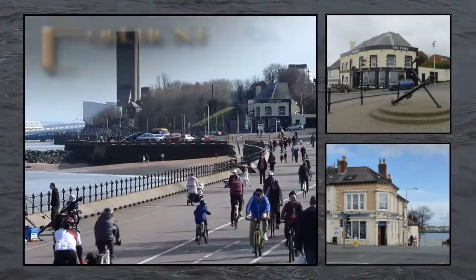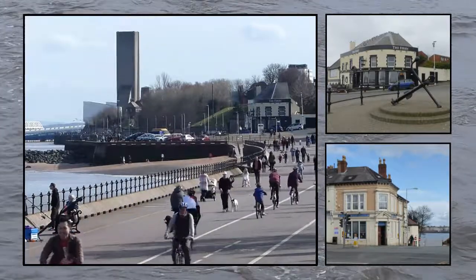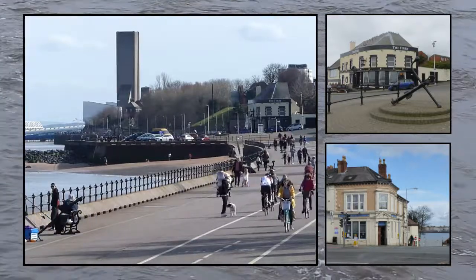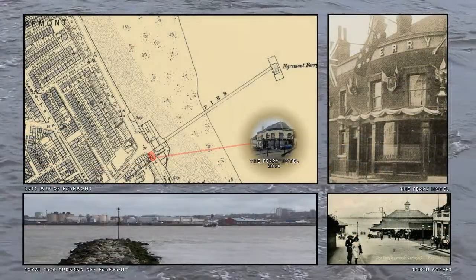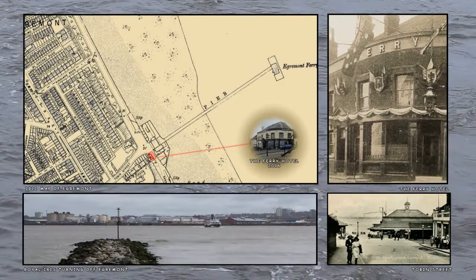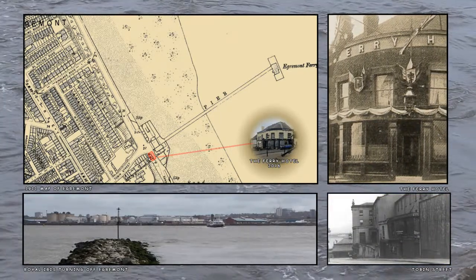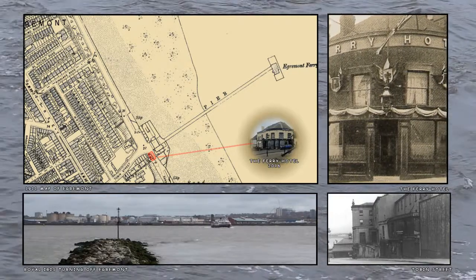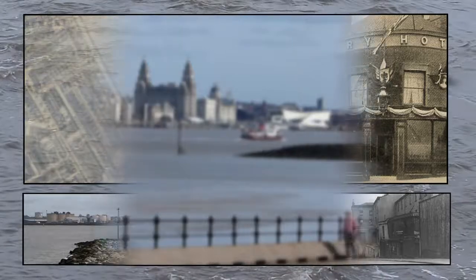The promenade is popular with walkers and cyclists, and in front of the pub a small car park provides drivers with a place to sit and take in the river views from this small promontory on the river wall. Today nothing remains of the ferry tunnel that once stood opposite the pub, and the location of the ferry pier, demolished in 1947, has been replaced by a large stone groyne constructed to halt serious erosion of sand between here and New Brighton.